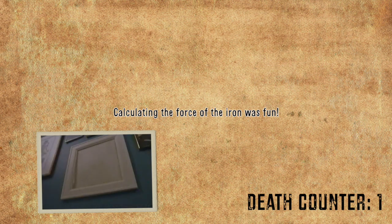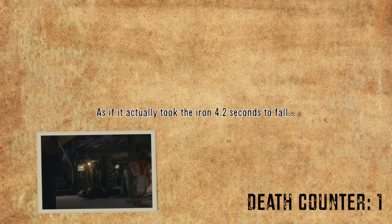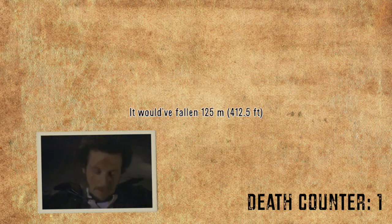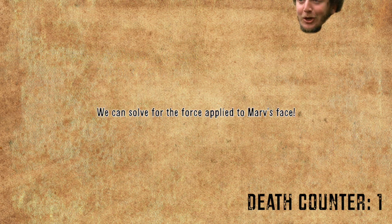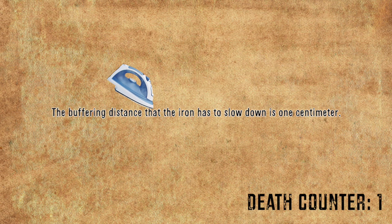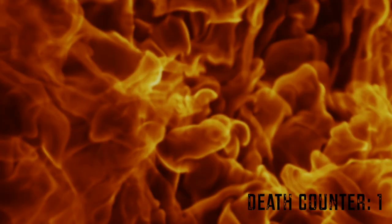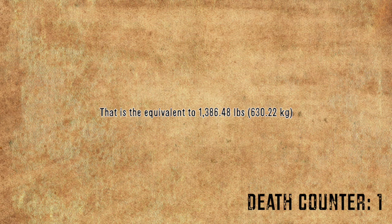Calculating the force of the iron was fun. Home Alone displays inconsistencies with timing — if it actually took the iron 4.2 seconds to fall, it would have gone 125 meters. Ignoring the timing, the shaft looks to be about 7 feet or 2.12 meters. Using a little equation I devised, we can solve for the force applied to Marv's face. Irons weigh 3 kilograms, gravity is 9.81 meters per second squared, and the buffering distance the iron has to slow down is 1 centimeter. The force slamming Marv's head is 6,239.16 newtons — the equivalent of 1,386.48 pounds, or 630.22 kilograms. K.O.